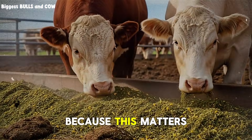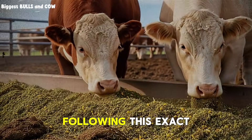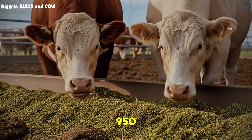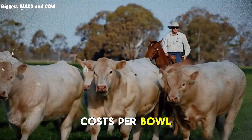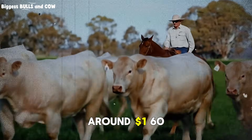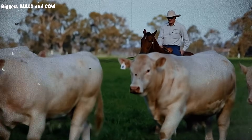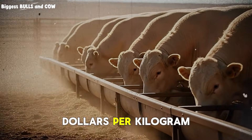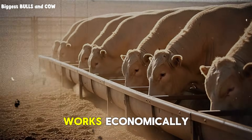Let's talk costs, because this matters. Over six months, following this exact protocol, you're looking at approximately $800 to $950 in feed costs per bull, depending on your region and ingredient prices. That puts you at around $1.60 to $1.75 per kilogram of gain. Compare that to conventional programs, where costs run $2 to $2.50 per kilogram of gain, and you can see why this works economically.